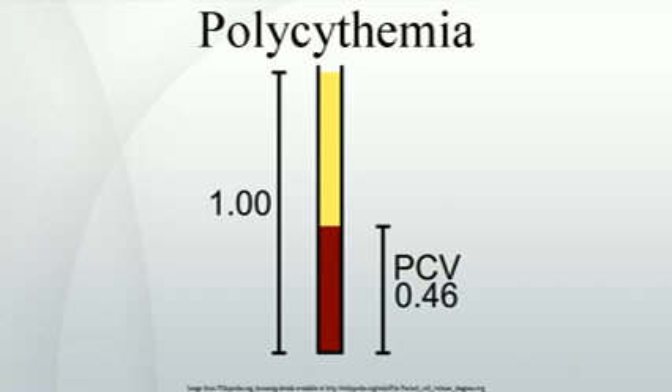Primary polycythemia: primary polycythemias are due to factors intrinsic to red cell precursors. Polycythemia vera (PCV), polycythemia rubra vera (PRV), or erythremia, occurs when excess red blood cells are produced as a result of an abnormality of the bone marrow. Often, excess white blood cells and platelets are also produced. Polycythemia vera is classified as a myeloproliferative disease. Symptoms include headaches and vertigo, and signs on physical examination include an abnormally enlarged spleen and/or liver. In some cases, affected individuals may have associated conditions including high blood pressure or formation of blood clots. Transformation to acute leukemia is rare.